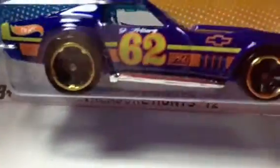And the last one here is a Treasure Hunt Corvette we're going to bring tonight.